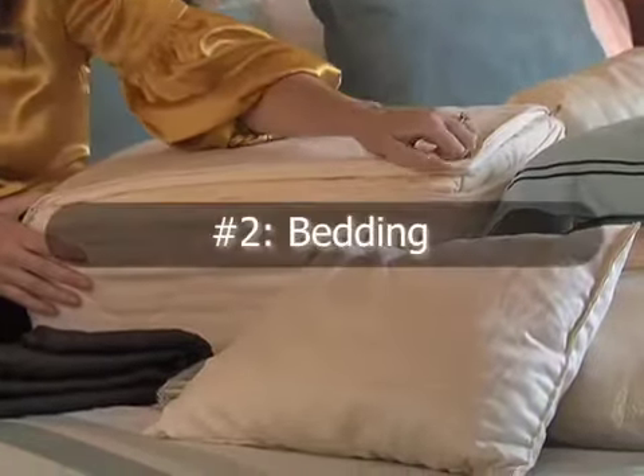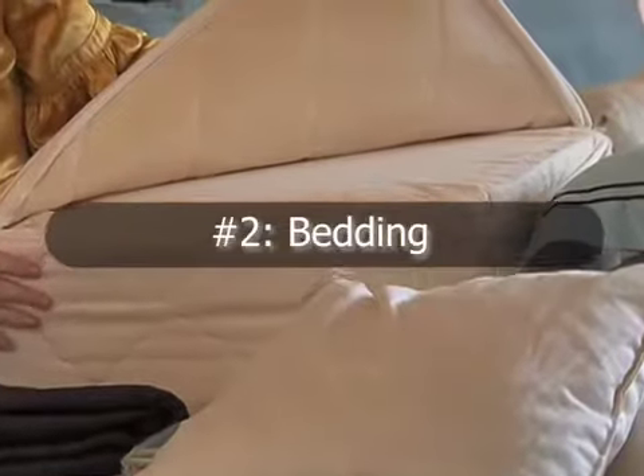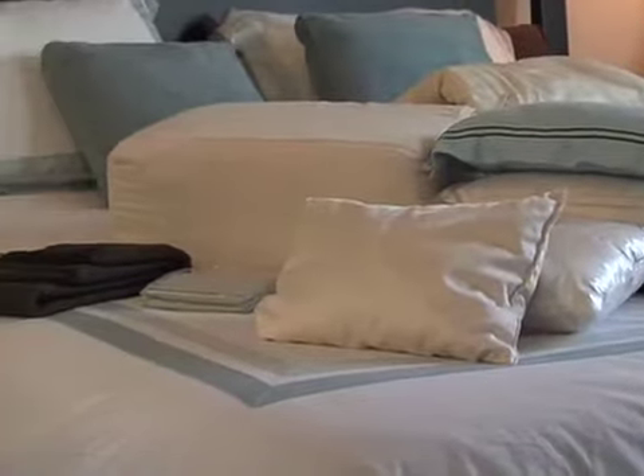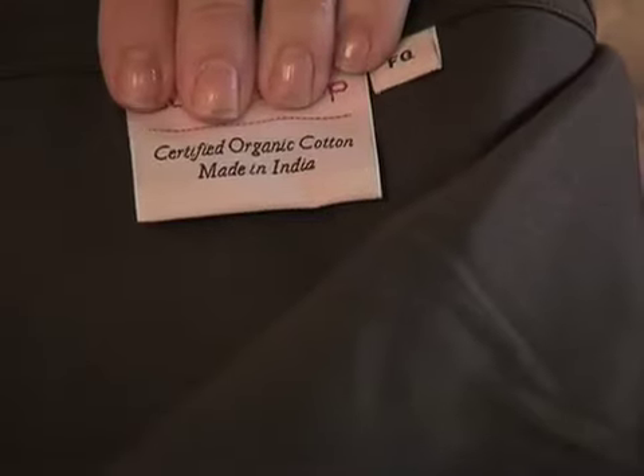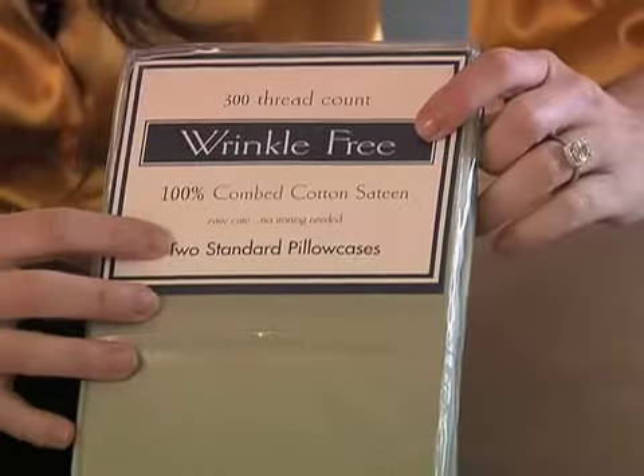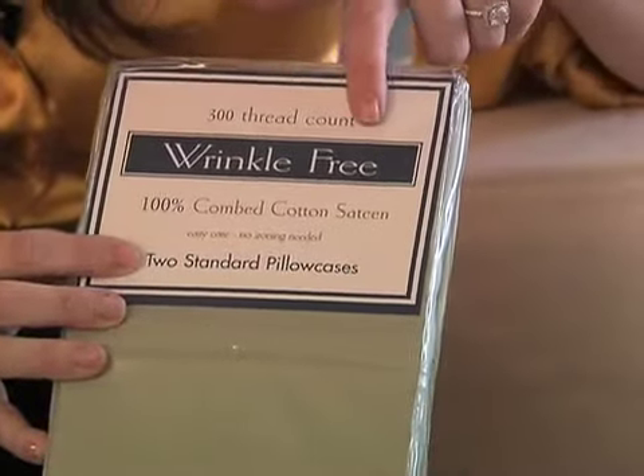Your bed itself could be a major source of sickness without you even knowing it. Formaldehyde, pesticides, chemical dyes — those are just some of the offenders found in most mattresses and bedding products. Look for mattresses made of organic materials like latex, and watch out for labels that say things like stain-resistant or wrinkle-free, as those words indicate the presence of additional chemicals.